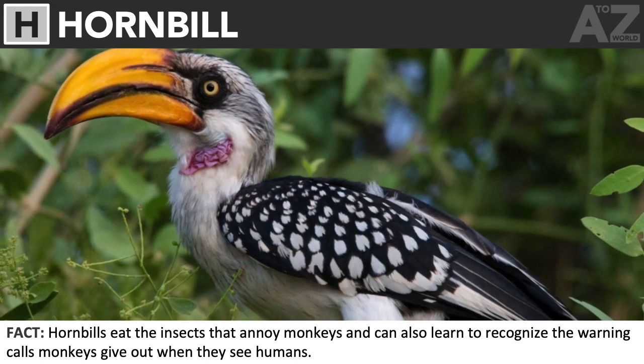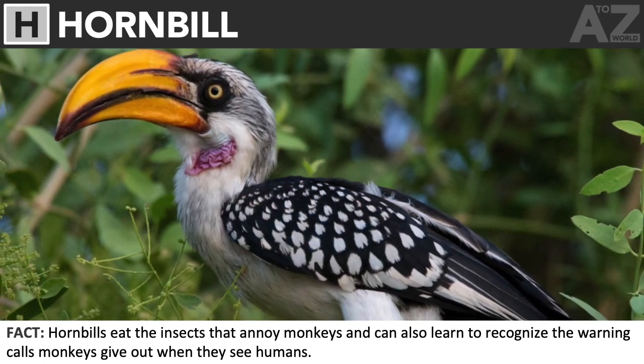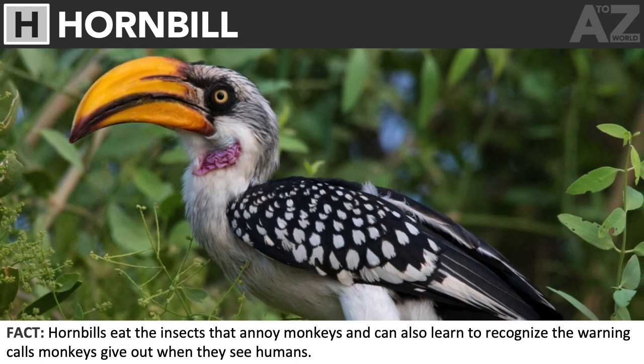Hornbill. Hornbills eat the insects that annoy monkeys and can also learn to recognize the warning calls monkeys give out when they see humans.